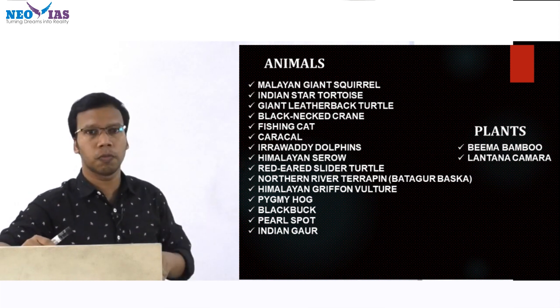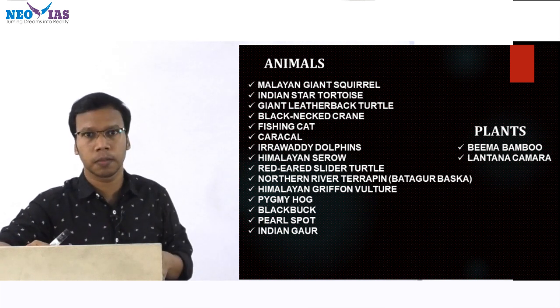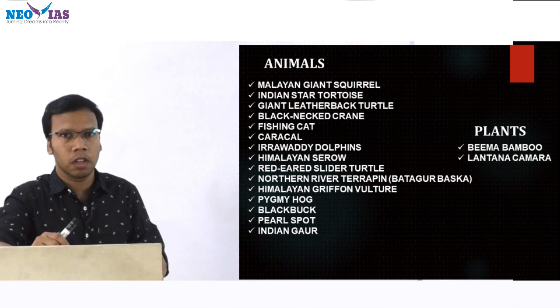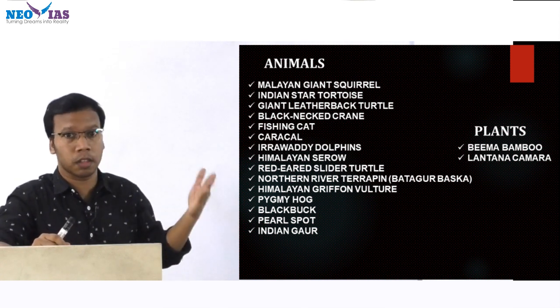Then black bug, pearl spot — where it is found — and Indian gaur, also called bison. These were the remaining animals which were in news. Other important animals were discussed in the Part 1 video.